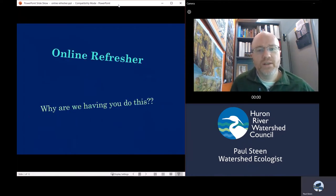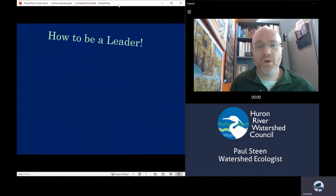Why are we having you do this? We want our leaders and collectors to refresh every three years on the procedures of the River Roundup so that we know we're always in line with each other, doing the same techniques and procedures, and that our data quality is maintained at the highest possible levels. This video will cover how to be a leader, how to be a collector, then you'll watch a decontamination video and take an online quiz. The whole thing shouldn't take more than about 20 minutes.